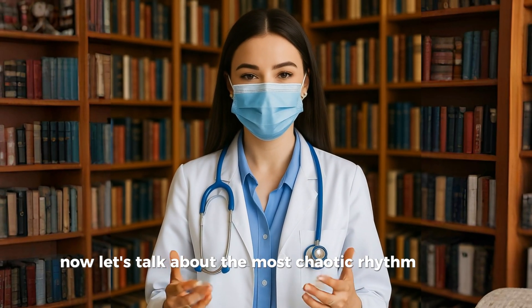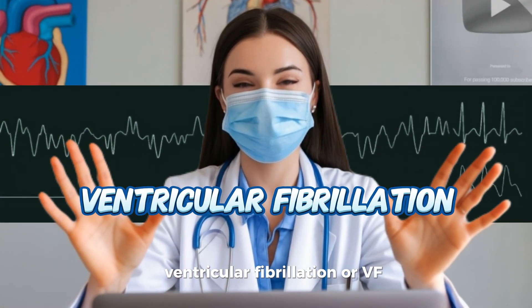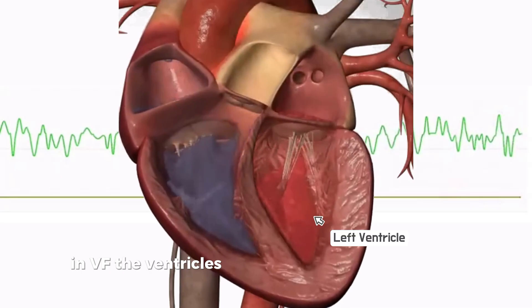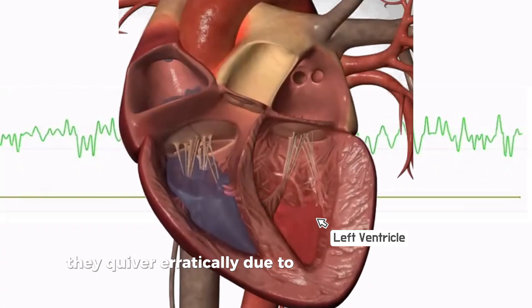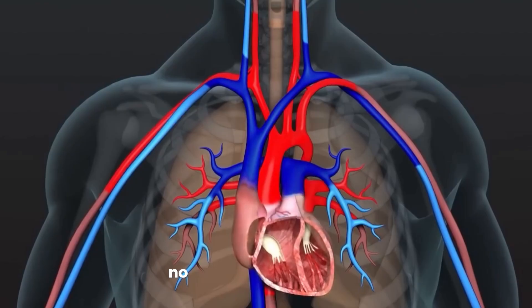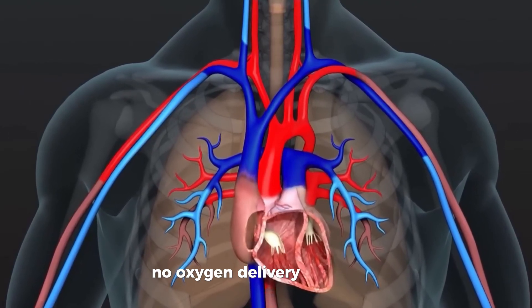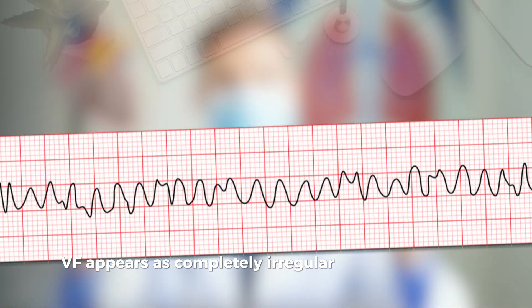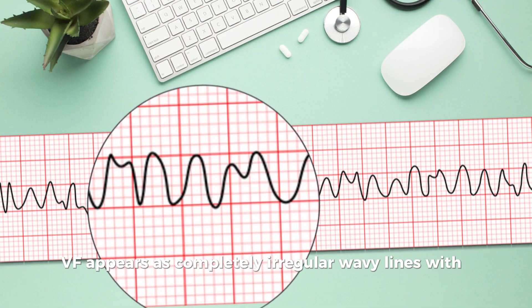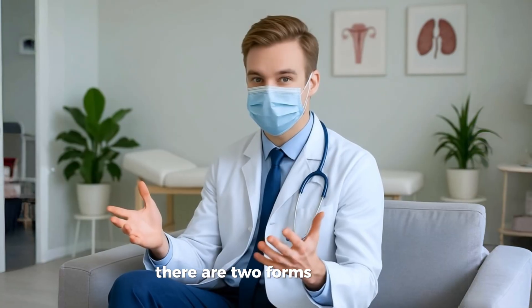Now let's talk about the most chaotic rhythm of them all: ventricular fibrillation, or VF. In VF, the ventricles don't contract in any organized way. Instead, they quiver erratically due to disorganized electrical impulses. This means the heart is not pumping blood at all — no cardiac output, no pulse, no oxygen delivery to the body. On the ECG, VF appears as completely irregular wavy lines with no clear QRS, no P waves, and no pattern.